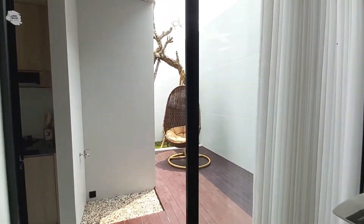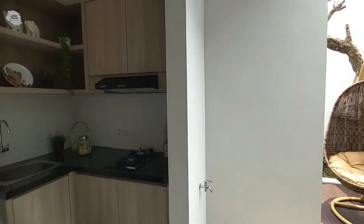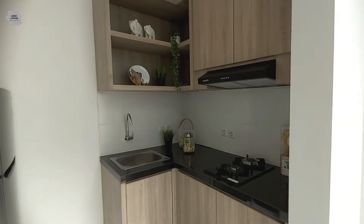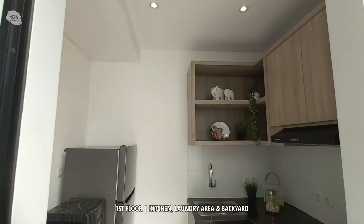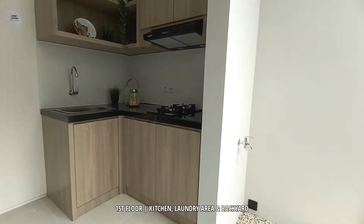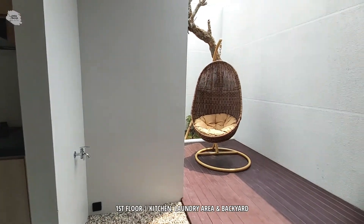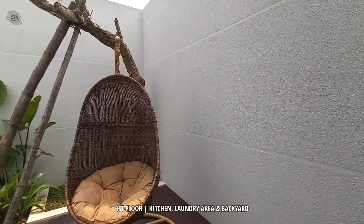Rumah ini juga memiliki satu pintu kaca dan juga jendela yang sangat besar yang langsung mengkoneksikan antara ruangan utama dengan ruangan di belakangnya. Untuk ruangan belakang ini sendiri terdapat satu ruangan dapur, satu area cuci, serta taman belakang yang cukup luas.